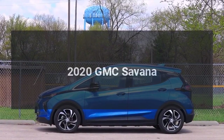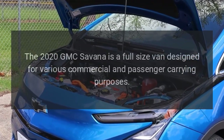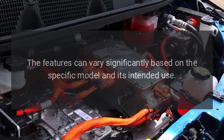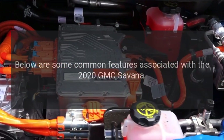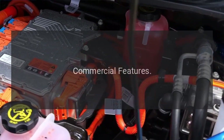2020 GMC Savannah. The 2020 GMC Savannah is a full-size van designed for various commercial and passenger carrying purposes. The features can vary significantly based on the specific model and its intended use. Below are some common features associated with the 2020 GMC Savannah, starting with commercial features.